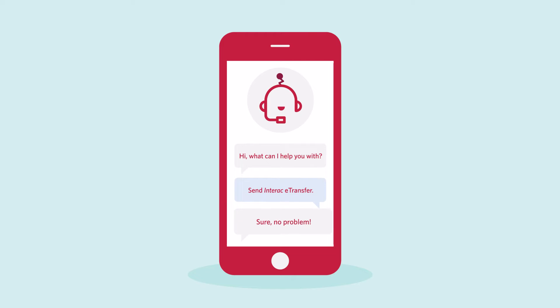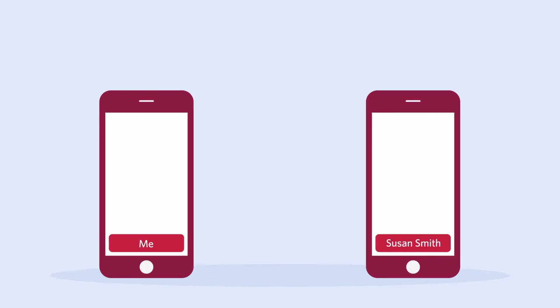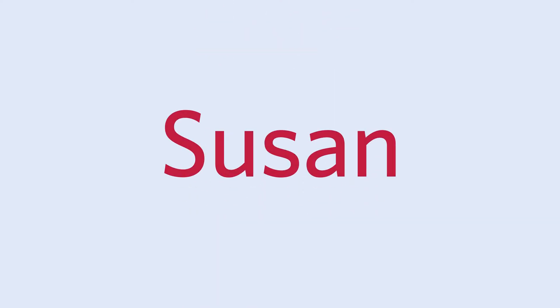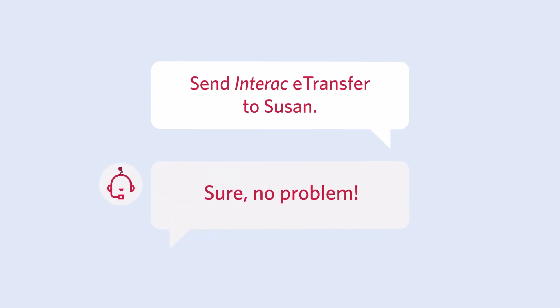Let's try that Interac eTransfer. Just pick a contact or create one. Fill in the amount and send. Simple, easy, and secure. If you set up an Interac eTransfer with a contact through a smartphone or in branch, you can just ask the Virtual Assistant to Interac eTransfer to them directly.